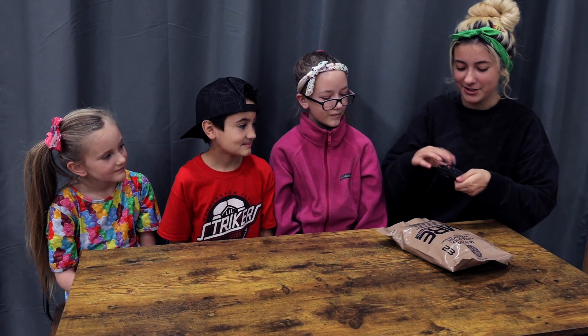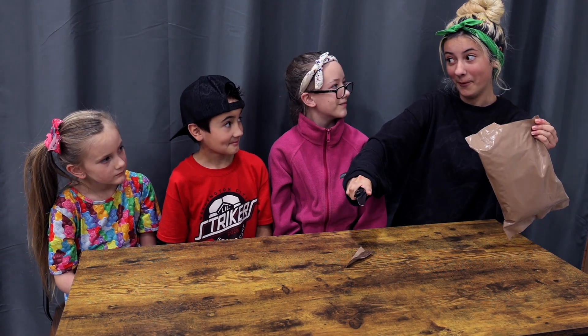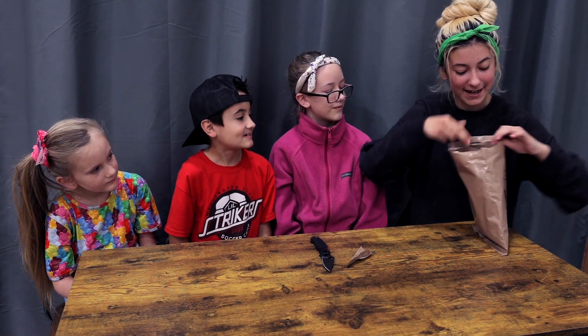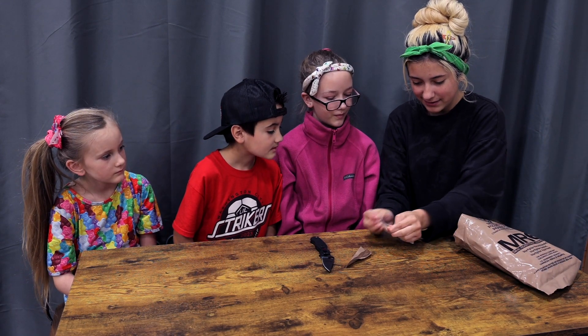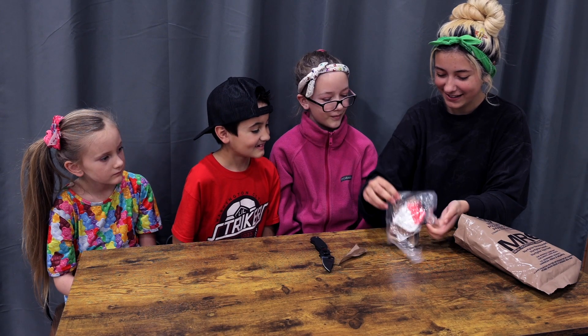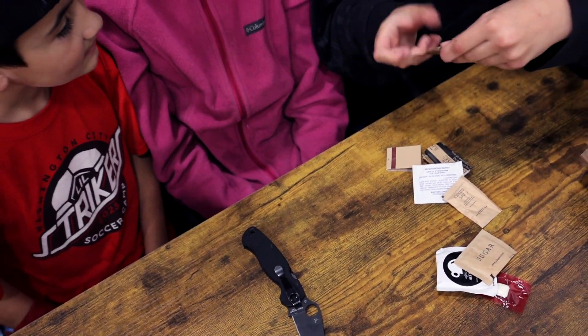So we need to chop into this delicious new meal we're gonna try. Ready? All right, let's dive right in and see what this has. So we know it's gonna have pizza, but let's see what else we get. In this little baggie, we seem to have actually a lot of stuff.